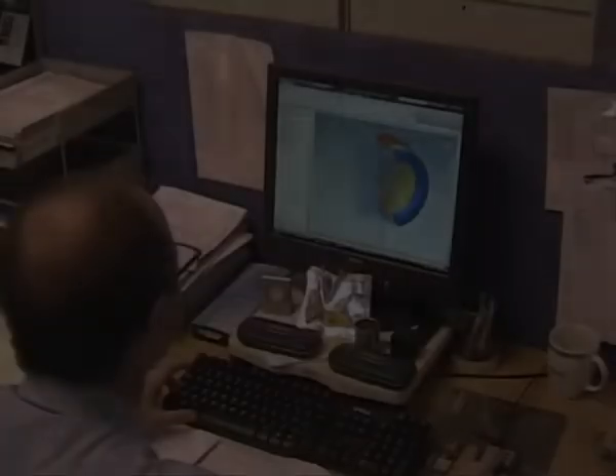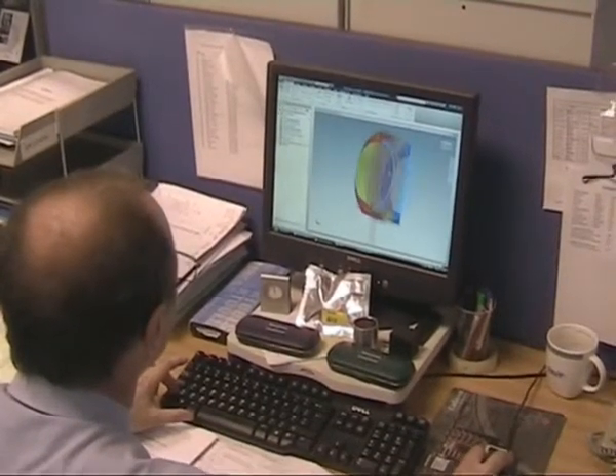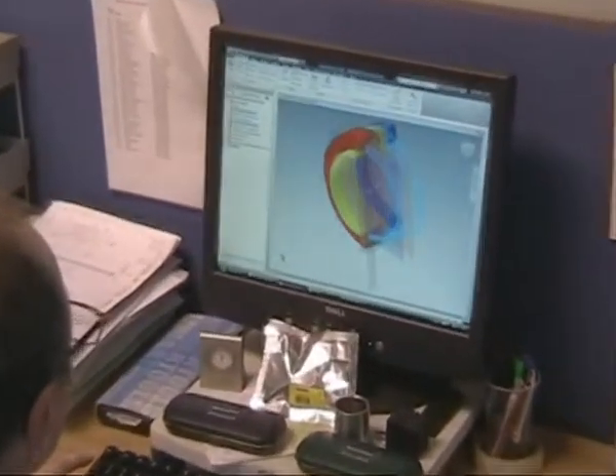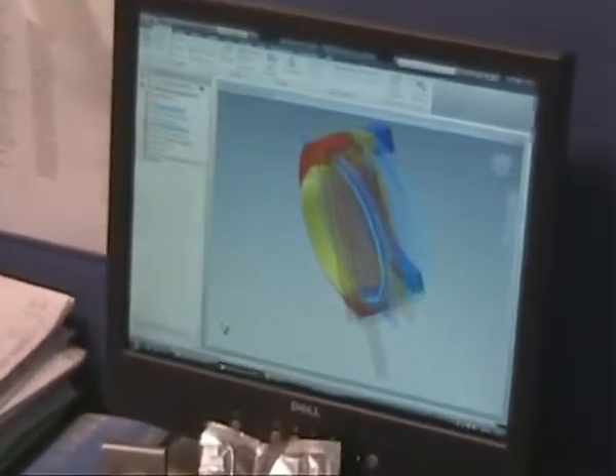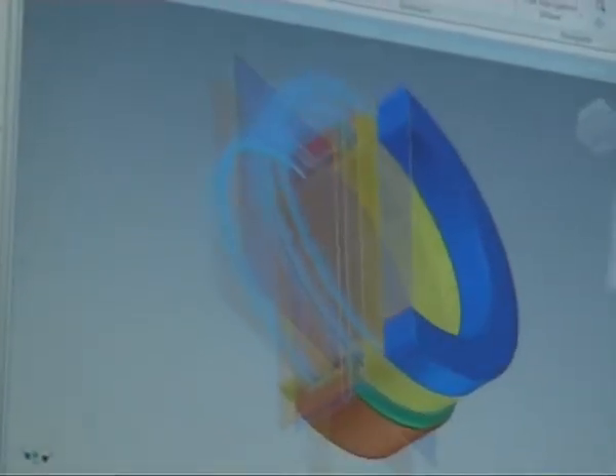Our Autodesk Inventor 3D CAD system has allowed us to become involved in an increasingly wide range of engineering problems. The design of seals, bearings and engineered solutions has become a full time process within FTL Technology.